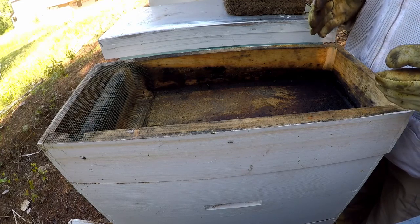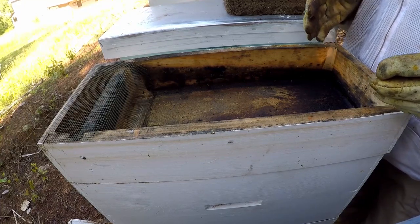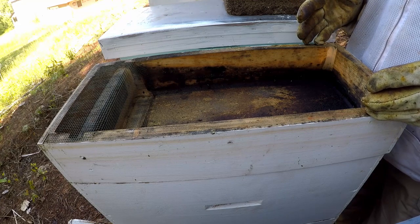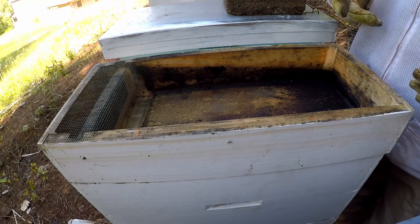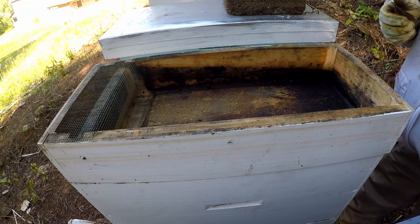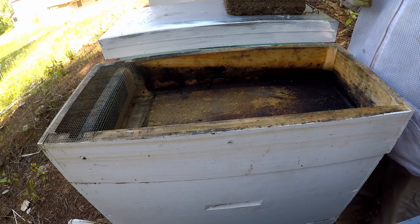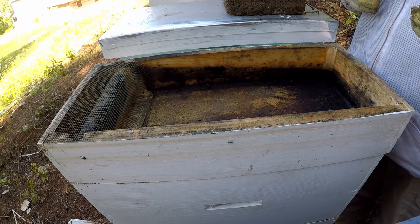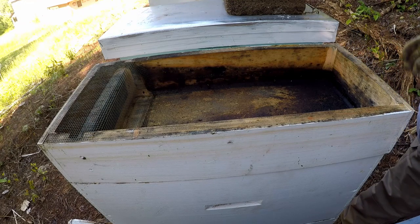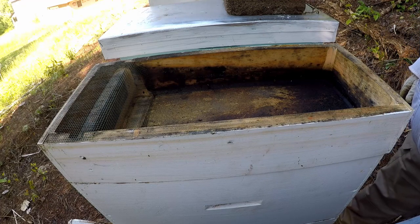Don't give them too much space all at one time and demoralize them. If you put a box on top when they're not ready for it, it gives them too much space to maintain, overwhelms them, and allows the small hive beetle and wax moths to come in. Because they've got so much room to maintain and not enough bees to cover that larger box, you'll end up with wax moths and small hive beetles.